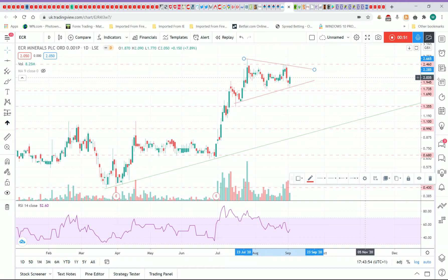This is my current favorite stock — it's ECR Minerals, ticker symbol ECR, nice and easy to remember, on the London Stock Exchange. I'm just updating here with a lovely little bull flag pattern.